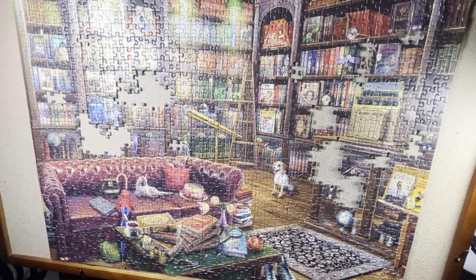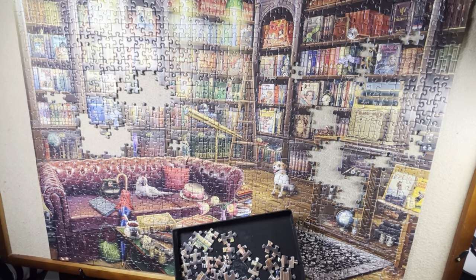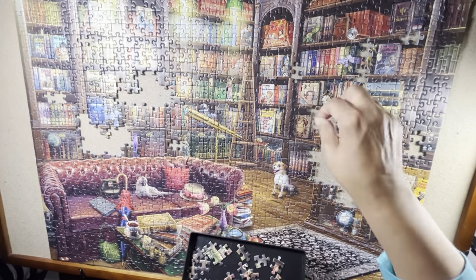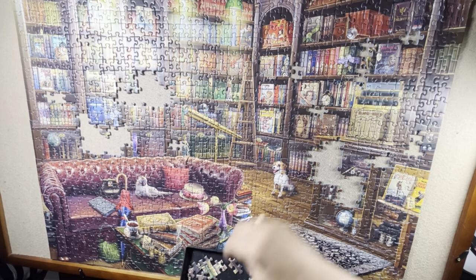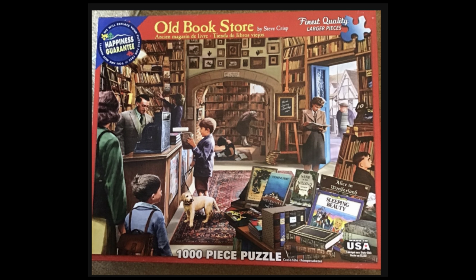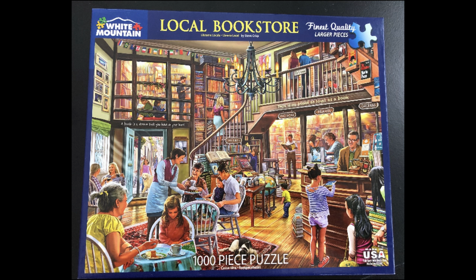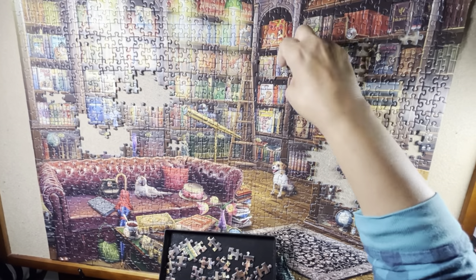Nonetheless, I love this puzzle. In fact, I am going to stop here and show you four similar puzzles that I have in my stash. I have an Anatolian — all 1,000-piece puzzles — two White Mountain puzzles, and one Ravensburger puzzle. Very, very similar styles with the way the books are. So, back to my puzzle.